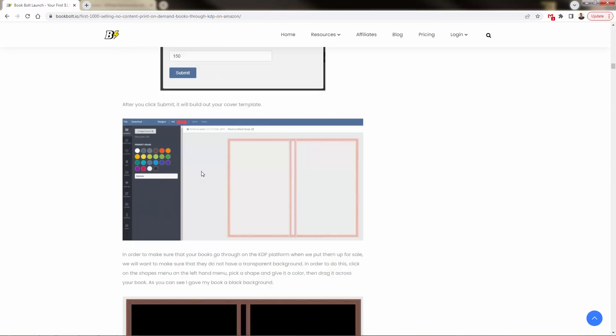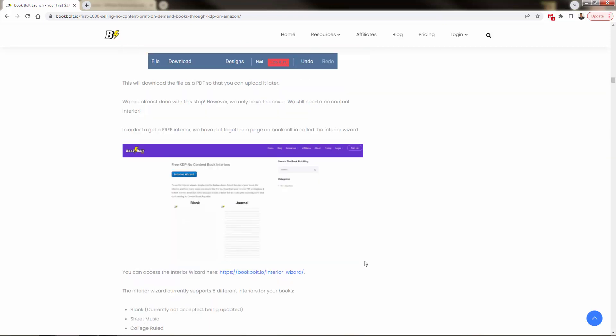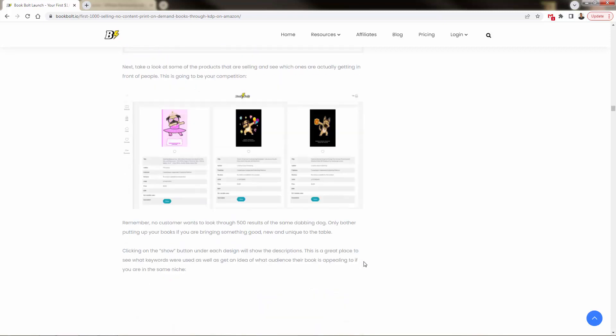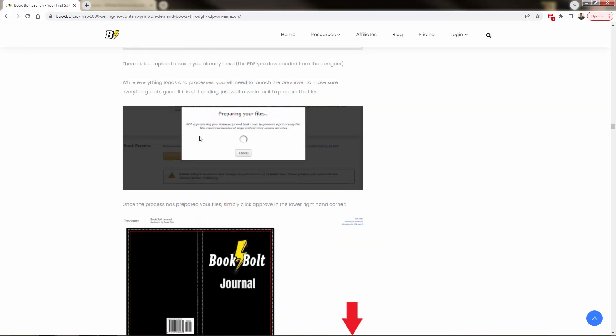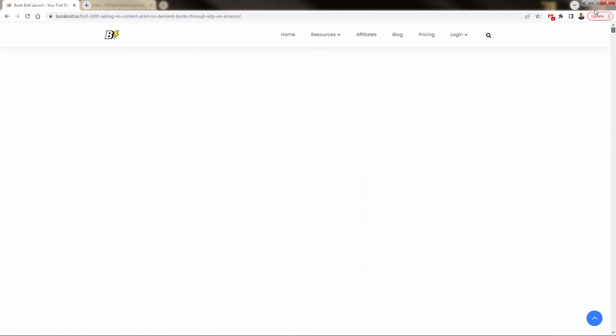It gives you the ability to have another completely different vertical of print-on-demand products. In this case, we're designing a little journal — you need different assets like a cover, a back cover, or different color schemes. For each book there are different variations for each size, but you'll be able to sell these products on Amazon KDP, giving you the ability to have tons of journals, diaries, or log books.